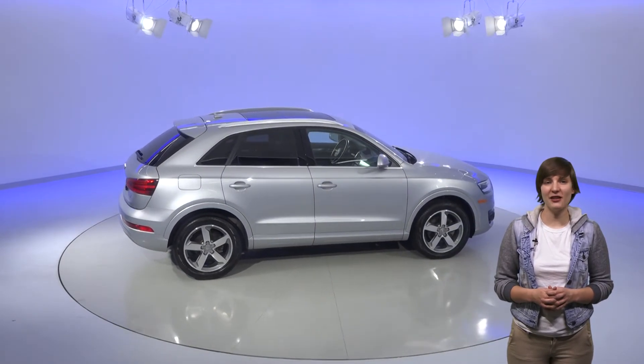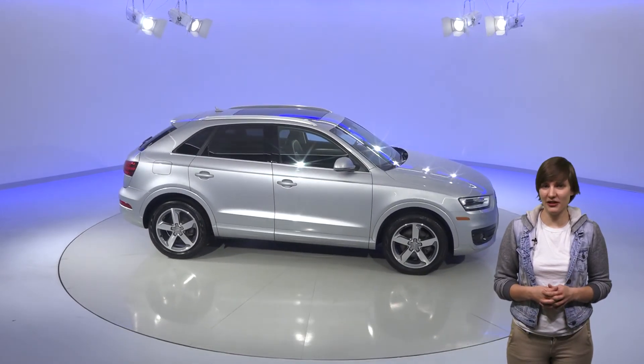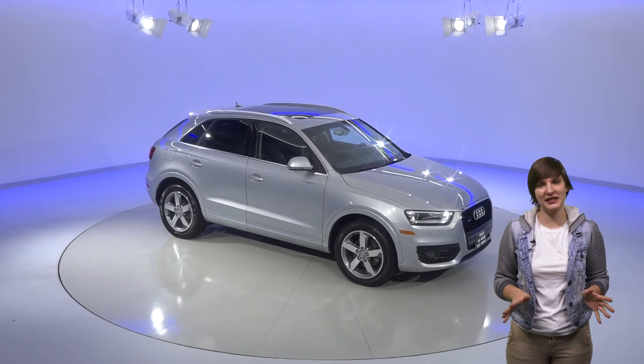This Audi is waiting for you to see all of its great features with our free 48-hour test drive. See if this is your next car. With so few miles and so many options, this Audi Q3 won't disappoint.